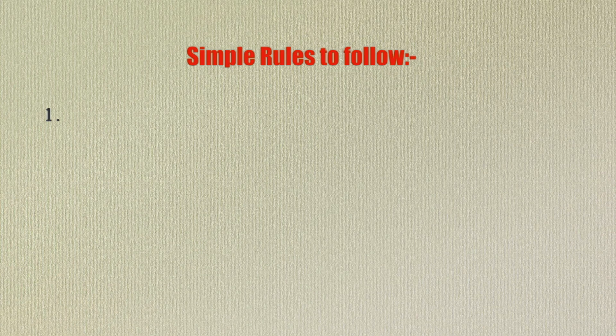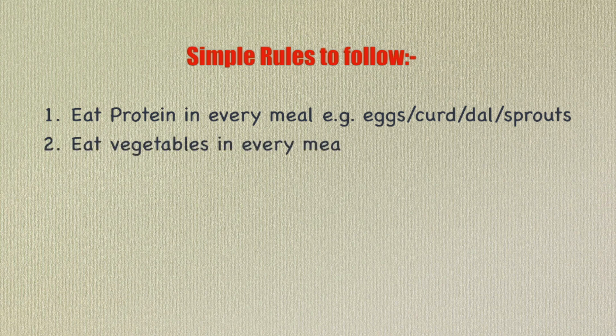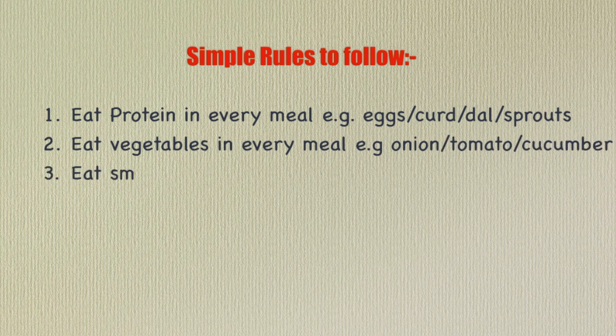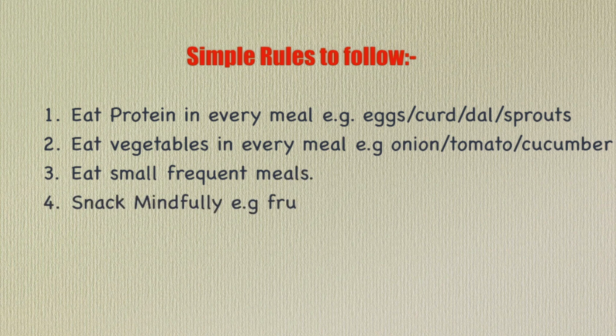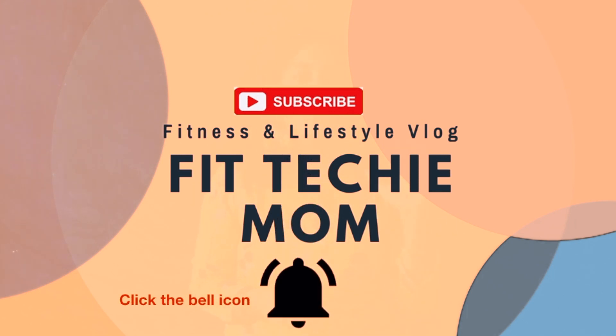A few basic rules while eating my meals: eat protein in most of your meals in any form; eat vegetables in every meal; and most importantly, eat smaller meals and eat frequently. Choose your snacks wisely — this is the area where we tend to consume a lot of calories. Eat fruits, sprouts, dry fruits, or other interesting options as snacks. If this video was good, press the like and subscribe buttons!